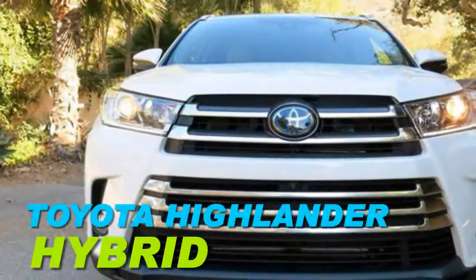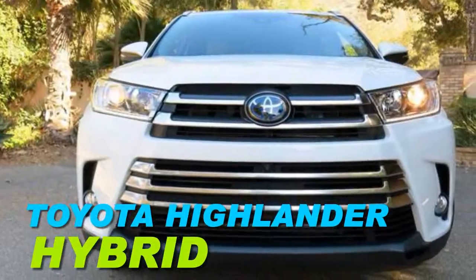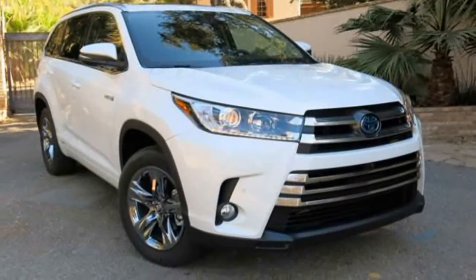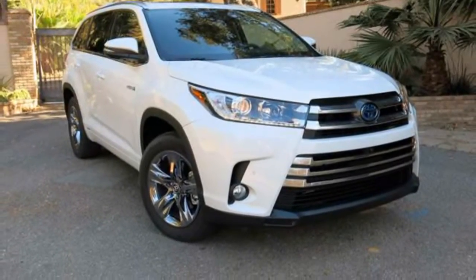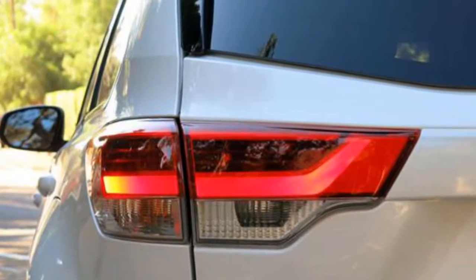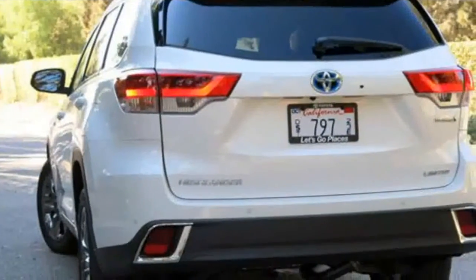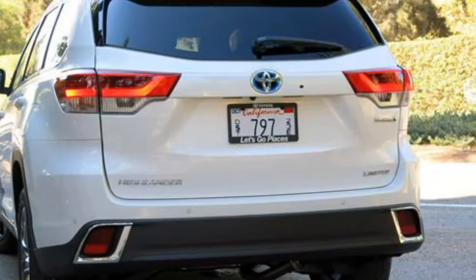2018 Toyota Highlander Hybrid. The Highlander Hybrid is fresh off a recent update, so we don't expect any changes for some time. Look for the 2018 model to carry over with little to no changes. For 2017, the Highlander Hybrid gained a new look that includes a larger and more pronounced grille and new LED taillights. We expect this refreshed look to carry into the new year without any changes.